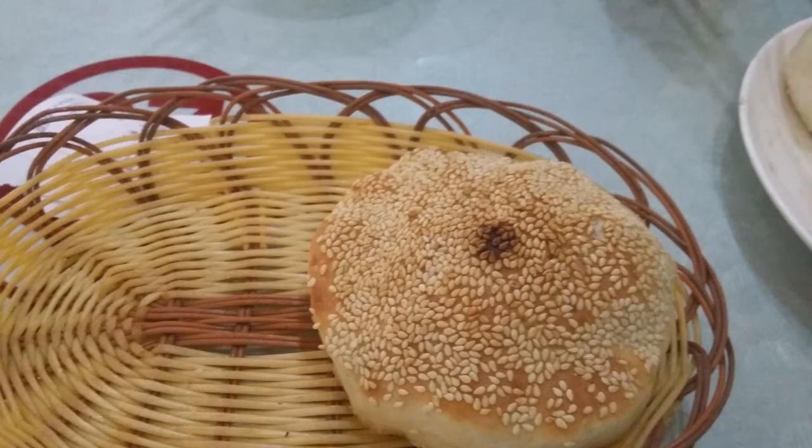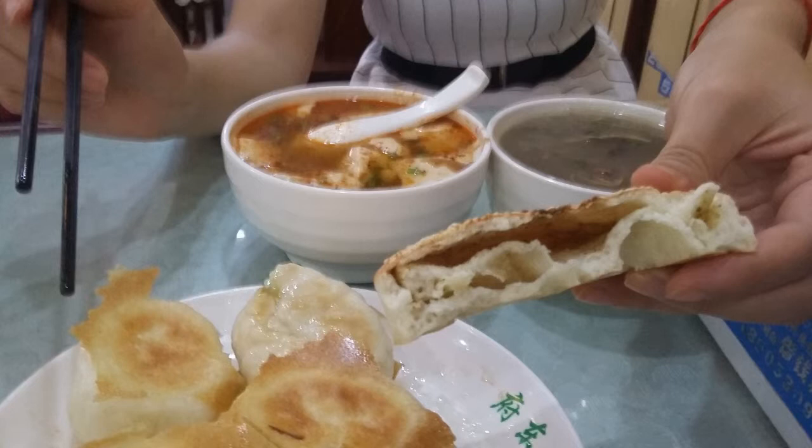At first there is Shaobing, a type of savory cake that is constructed from different layers before baking. On top it is sprinkled with white sesame grains for extra fragrance. This cake is very fluffy and extremely soft inside. The crust is also much softer than it would be for a bread roll.